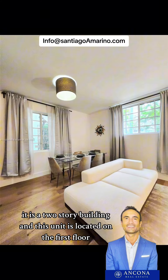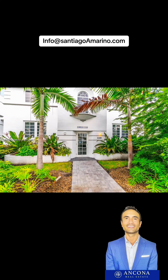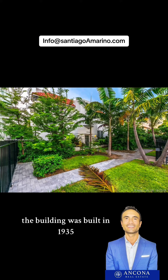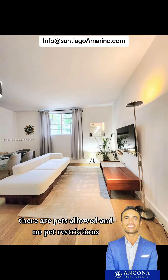There are eight units in this building. It is a two-story building and this unit is located on the first floor. The building was built in 1935. It has central heating and cooling. The HOA fee is three hundred and fifty dollars a month. Pets are allowed with no pet restrictions.